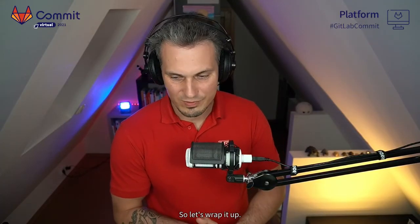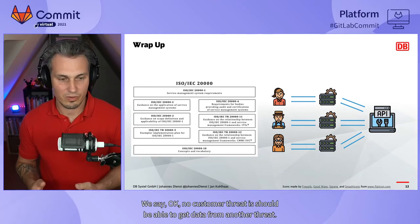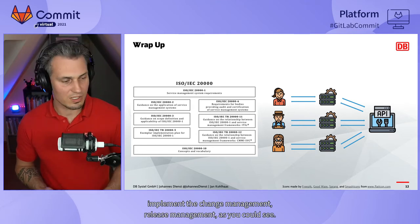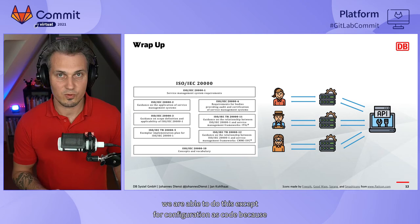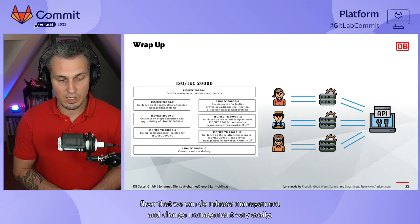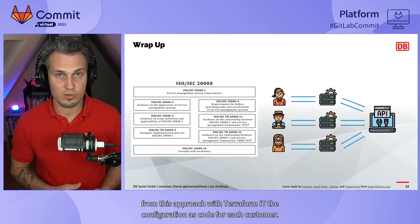We're nearly at the end, so let's wrap up. What we covered today: we had the requirements of ISO 20000 and also data privacy protection requirements from the EU and Deutsche Bahn — requiring that no customer's data can be accessed by another customer's tenant. We had to build a real multi-tenant system and implement change management and release management, which we achieved through configuration as code with a customer repository and GitLab flow.